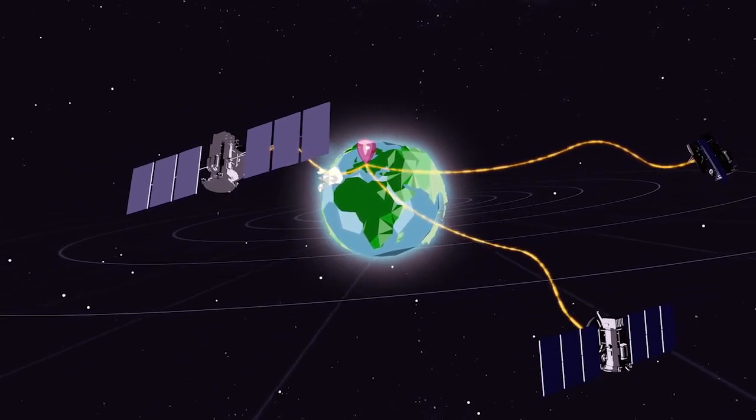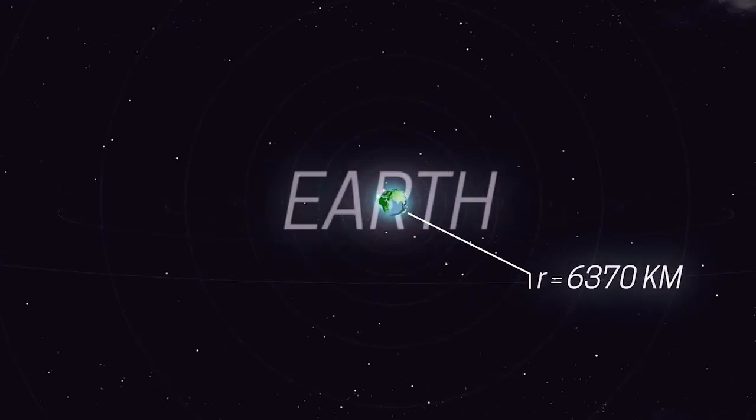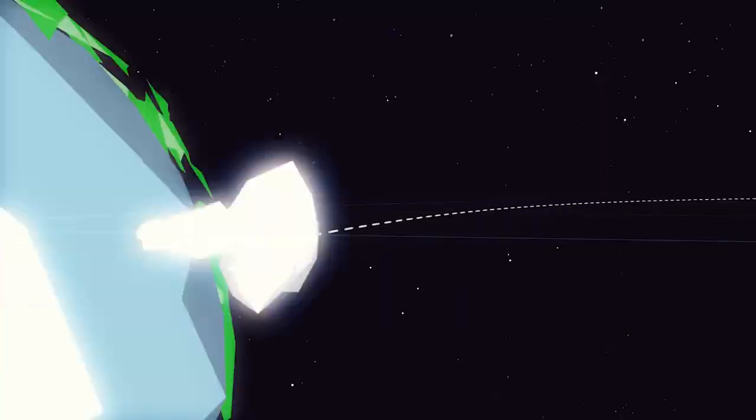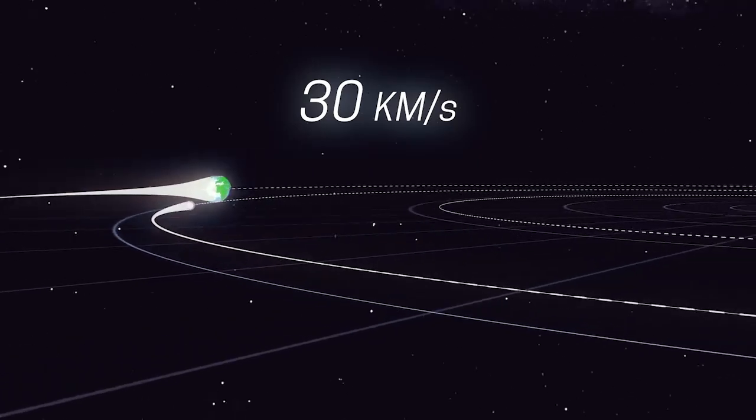On Earth — a tiny planet with a radius of only six thousand three hundred and seventy kilometres. You might think you're eating your ice cream peacefully, but actually you're racing around the Sun at 30 kilometres per second.